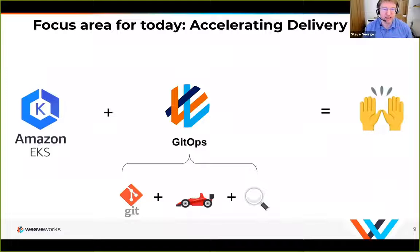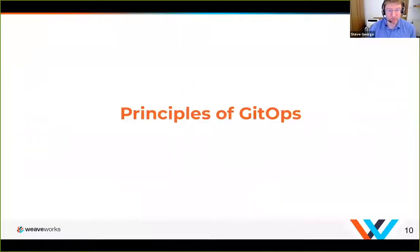The focus area for today is accelerating delivery. We're talking about Amazon EKS in this setup, and with Amazon EKS we build a GitOps layer. The specific areas of technology I'll be covering are: Git as a configuration management capability when operating Kubernetes, continuous delivery and how to operate it using GitOps, observability, and specifically progressive delivery — using AppMesh and Flagger as a way of doing progressive delivery to increase deployment speed while also increasing reliability.